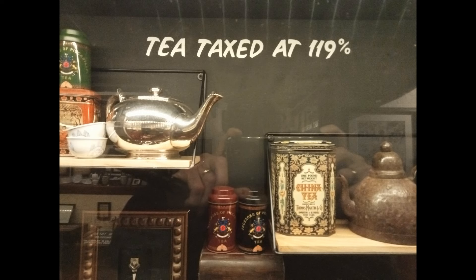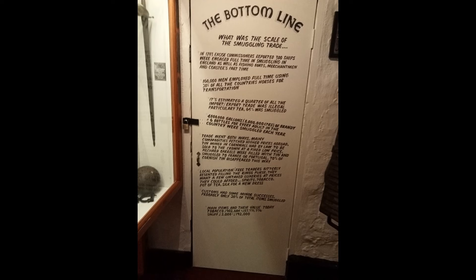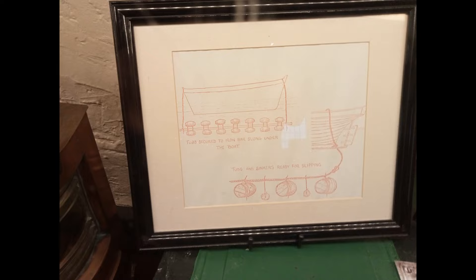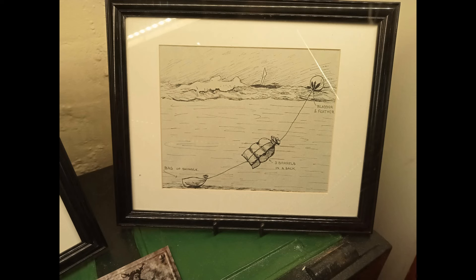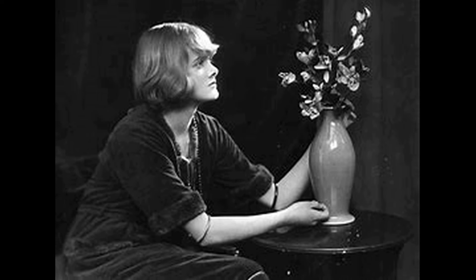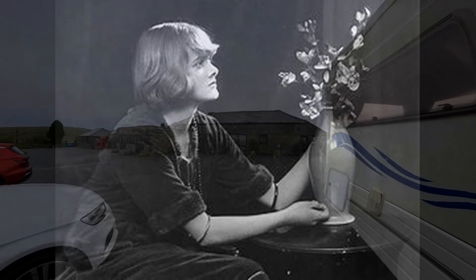You can see why tea was smuggled - look at the tax rate. You can quite easily spend hours in here reading all the descriptions and looking at the exhibits. It really is interesting. Featured greatly in the museum is Daphne du Maurier, the famous author, who wrote a novel called Jamaica Inn in 1936.